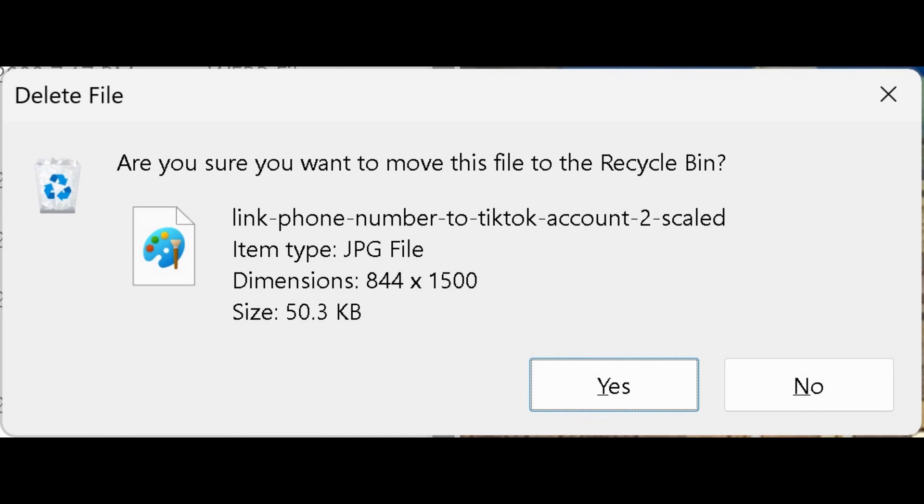Whenever you delete a file going forward, you'll see a window asking if you're sure you want to delete that file.